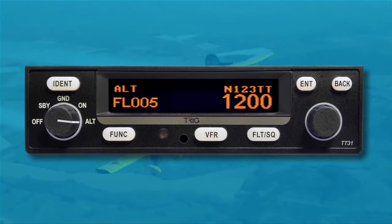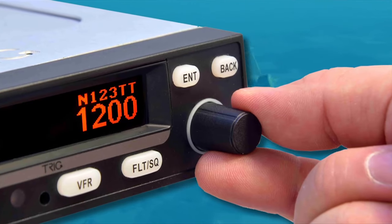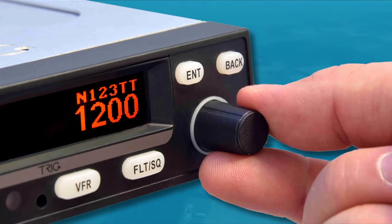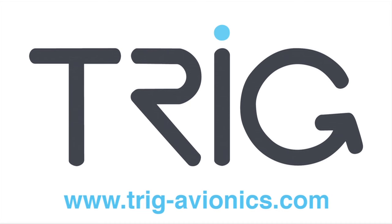Make the right choice — fit a Trig TT-31 Mode S Transponder. It's the easiest plug-and-play retrofit to the KT-76A. Install a Trig tray and it's ADS-B out-capable too. Trig: smart, affordable, and future-proof.